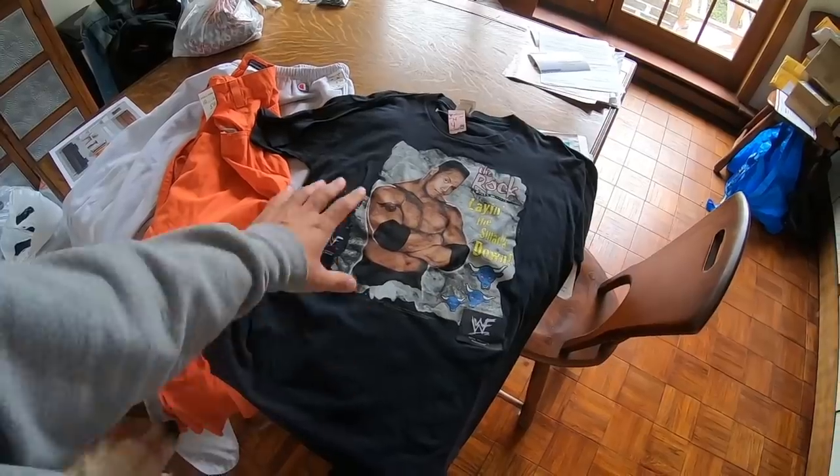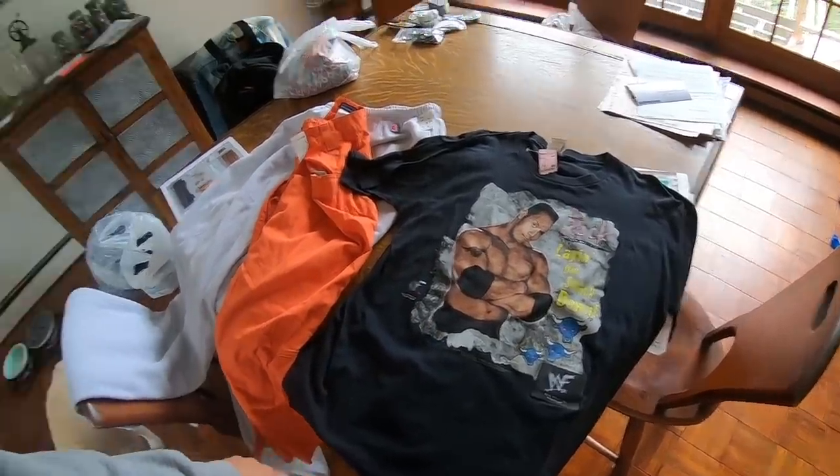Very cool to see that vintage graphic big-logo The Rock wrestling t-shirt. Overall it was a very fun day. I know I haven't been thrifting in a long time, but switching it up this week. Very excited with everything I found - it gives me motivation to keep going thrifting in future weeks. Hopefully you guys enjoyed it. If you did, smack the like button, subscribe for more treasure hunts, and I'll catch you tomorrow for the next adventure. Have a great day, keep living your dream - peace!